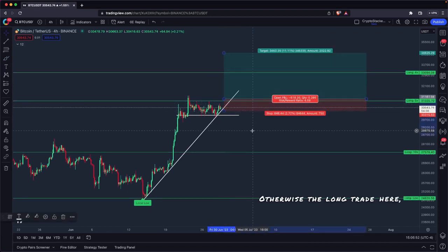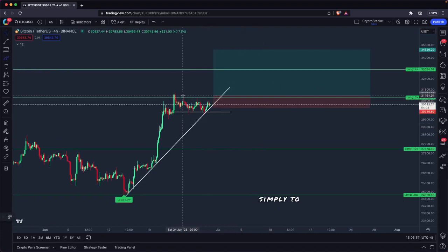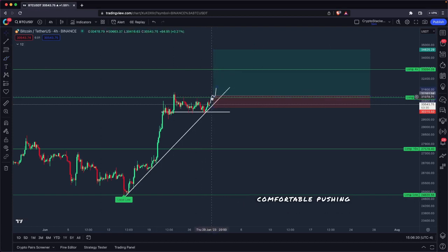Otherwise, the long trade here — if you're not long Bitcoin or you're looking to add to your Bitcoin longs — is simply to wait for us to take out 31k. Ideally, we either put a solid $300–$400 of space above it, like 31.3k or 31.4k, or we get up above 31k and just start holding it for eight to twelve hours. If we close a daily candle above there, even better. The more time we spend at 31.2k–31.3k holding above that level, the more bullish I'd get — longs are just going to start getting more comfortable pushing up above this level.